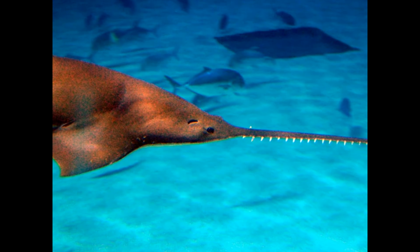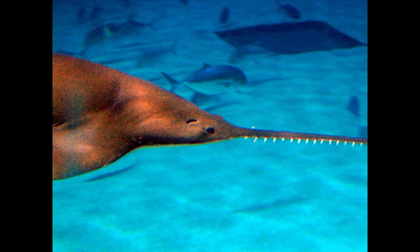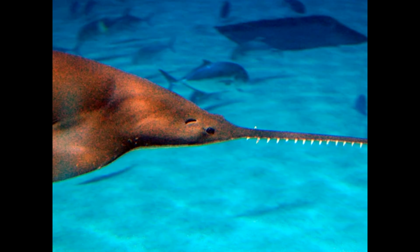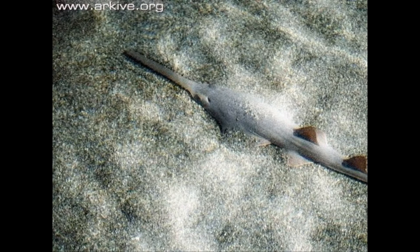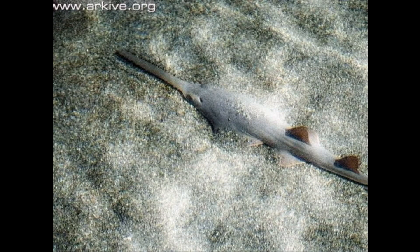All species of sawfish are listed as endangered or critically endangered by the IUCN, because of overfishing and habitat loss — they're obviously dying off. I didn't even know they existed, so they're clearly an endangered species.